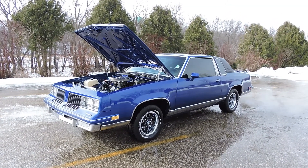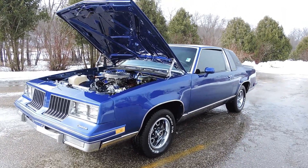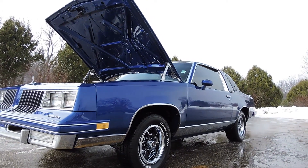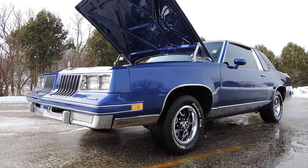Just in on trade is this absolutely show quality 1982 Olds Cutlass. It's one of the first ones I've had in for a long time. Just a great body style, nice and light, but yet an excellent driving car.